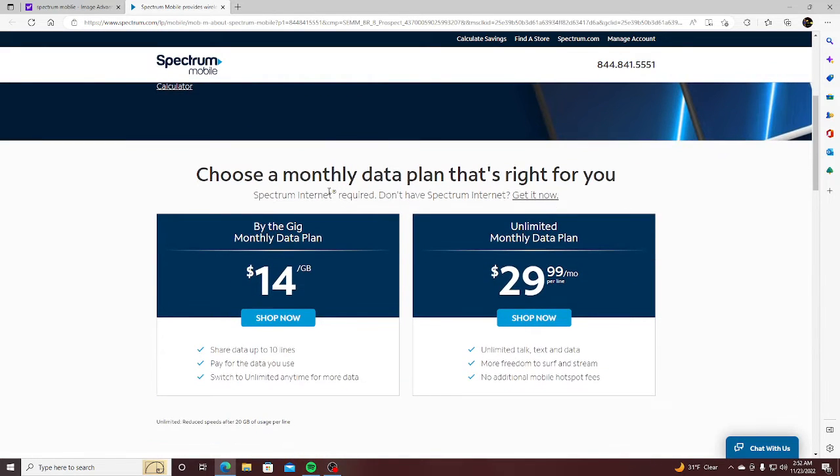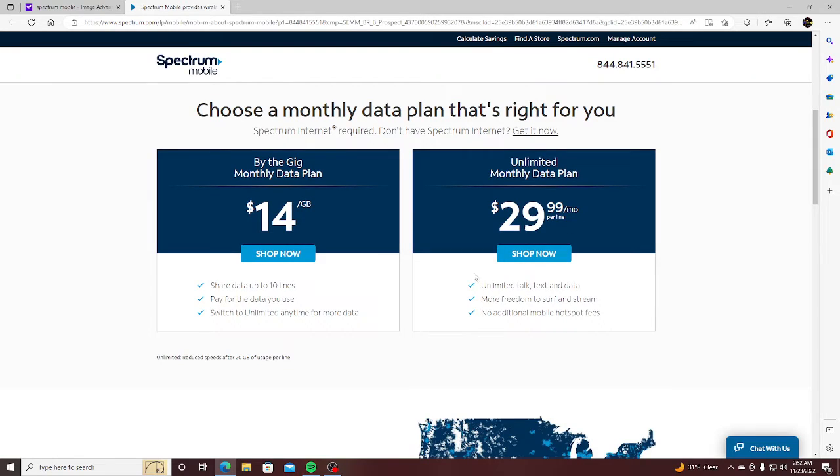You get unlimited talk and text for $14 a month. So even though it says $30 per line for unlimited data, I thought it was $45. So $29.99 a month — unlimited talk, unlimited text, unlimited data, more freedom to surf and stream, and no additional mobile hotspot fees.